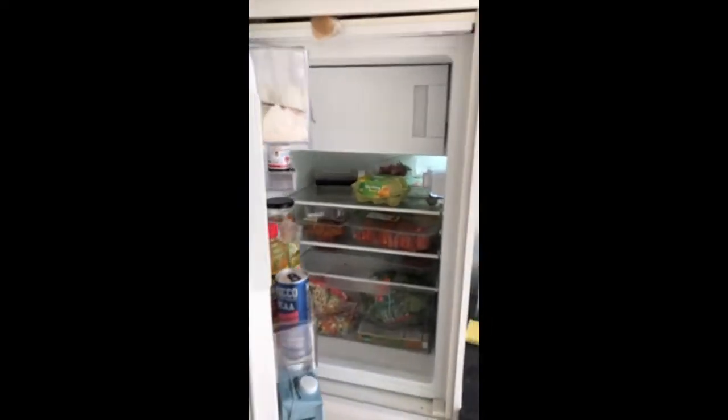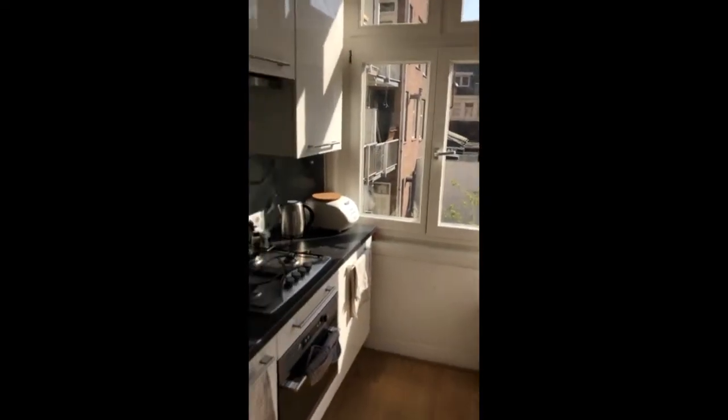Lots of storage space here as well. Very bright south facing kitchen — lovely.